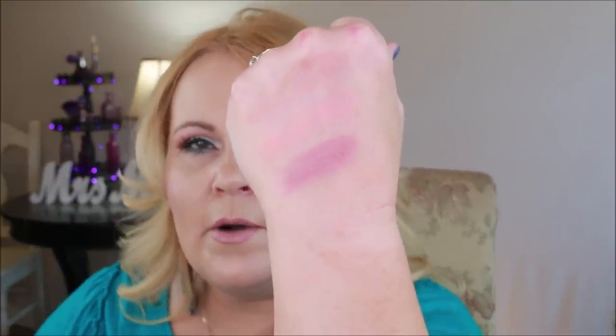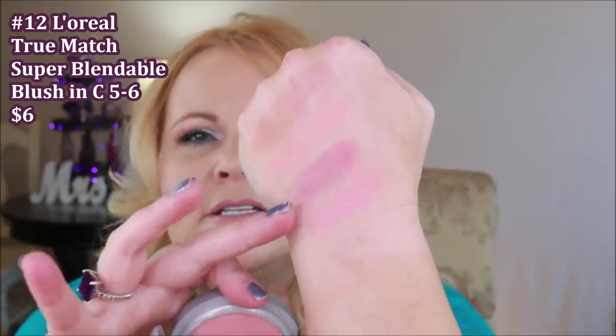The L'Oreal True Match Super Blendable Blush in C5 and C6 has a very satin color to it — not a sheen at all, it feels very plush going on the skin. They have neutrals, warms, and a range from light to dark, which is really nice. L'Oreal also includes a little mirror on the opposite side, which is always a nice touch.